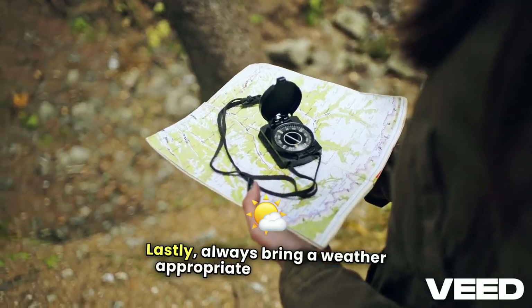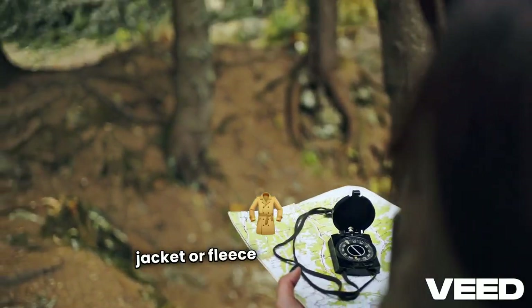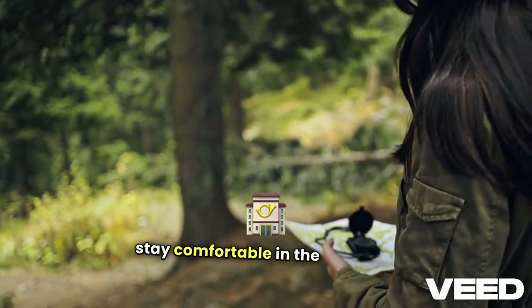Lastly, always bring a weather-appropriate layer, like a rain jacket or fleece, and an extra pair of socks to stay comfortable in the elements.